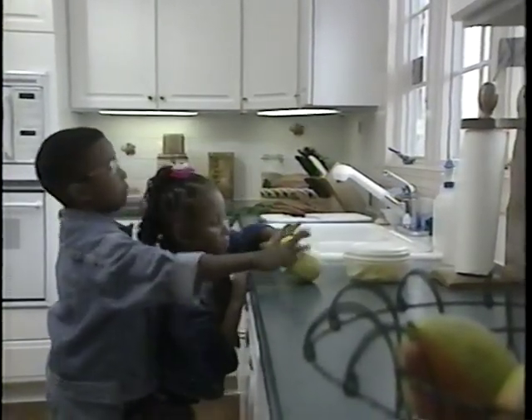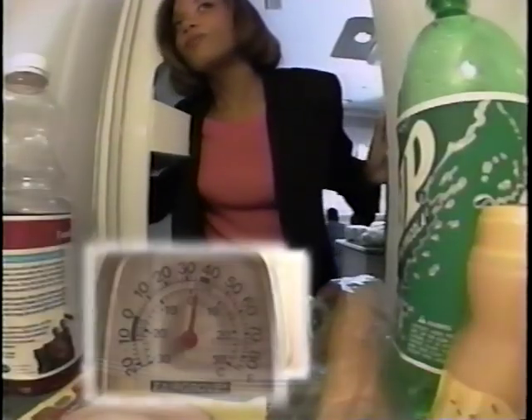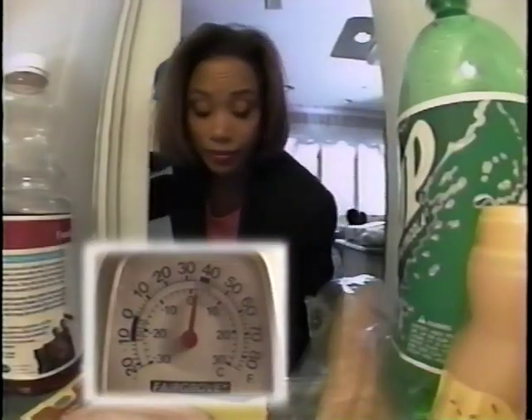Look at this freezer — meat on top of the ice. Wrap frozen foods tightly to prevent loss of quality, and keep food off ice trays. To prevent bacterial growth, set your refrigerator temperature at 41 degrees Fahrenheit. Keep foods as cold as possible without freezing.